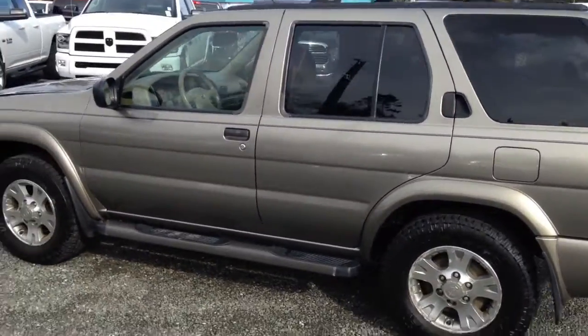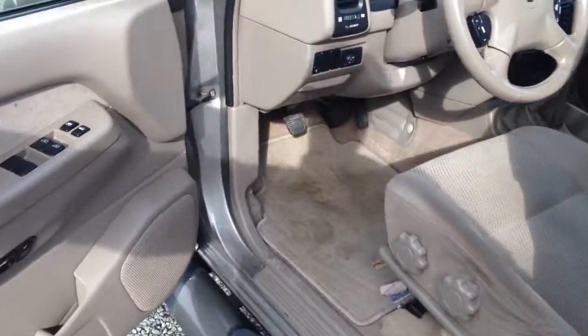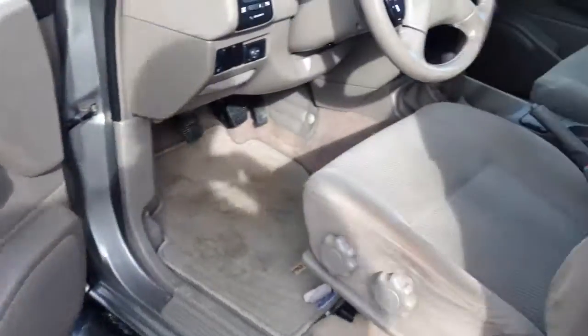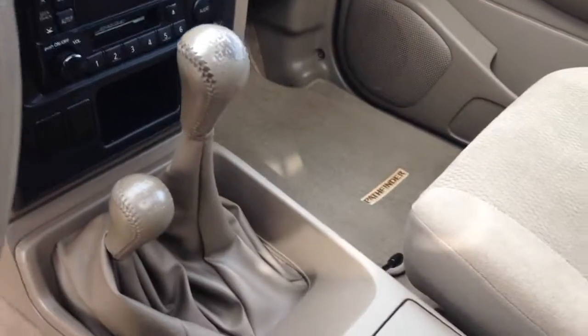It's beige in color with the beige interior, running boards on it. Again, unique in being a manual transmission. This one, of course, does have a sunroof, five passenger.